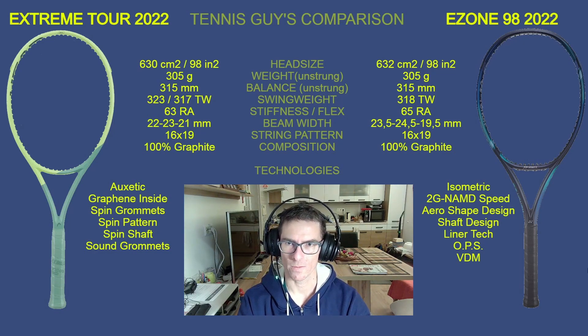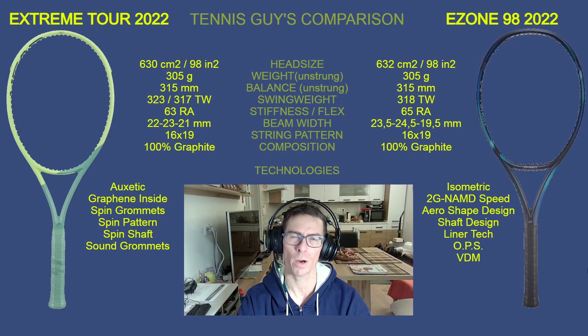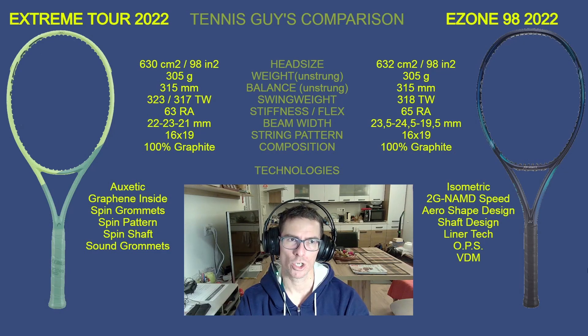Now the stiffness — there is also a slight difference. The Extreme Tour is a little bit more flexible, which means more feel and more control. The E-Zone 98 is 65 RA, so two RA points stiffer, which means more power and more stability. If you're a power player who needs that extra power, you'll probably choose the E-Zone 98, while the Extreme Tour offers more feel. The string pattern is the same: 16 by 19 on both.